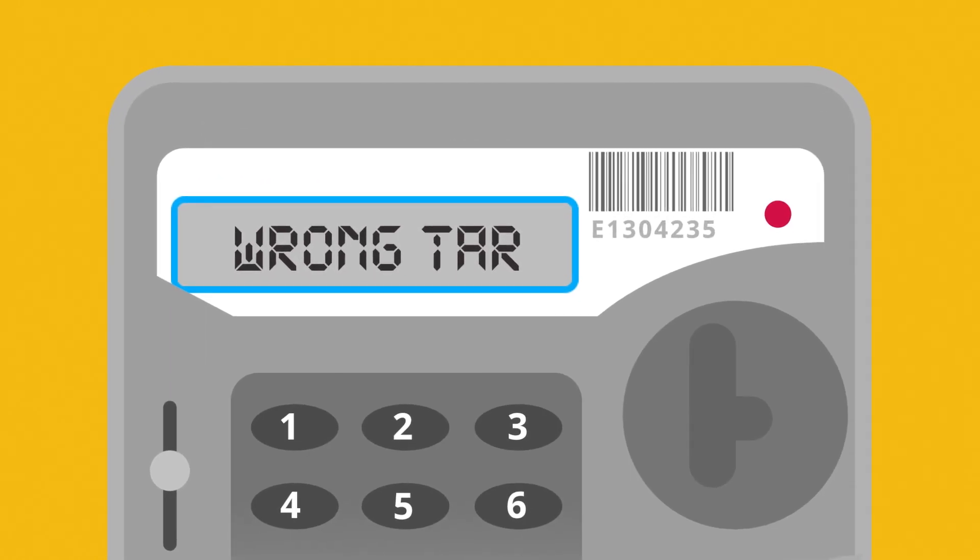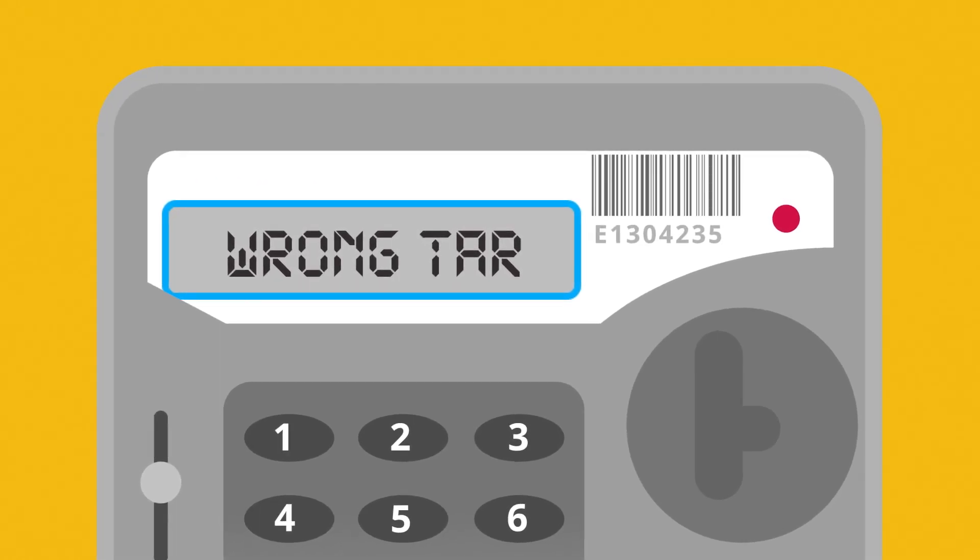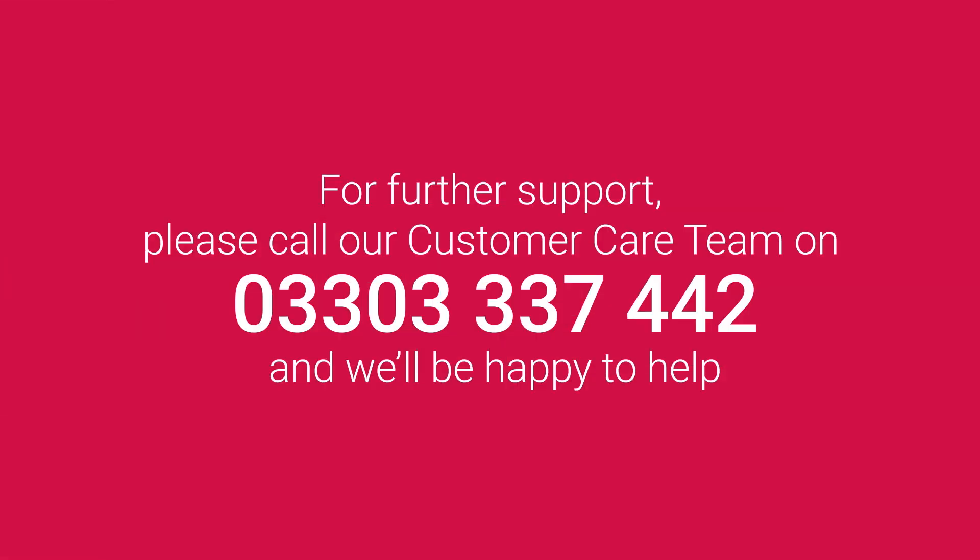'Wrong tar' relates to your tariff — if this message displays, we recommend you call us. For further support, please call our customer care team on 0330 333 7442 and we'll be happy to help.